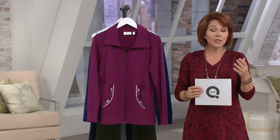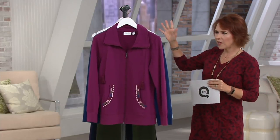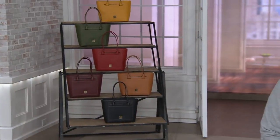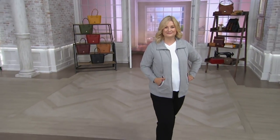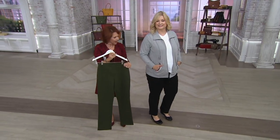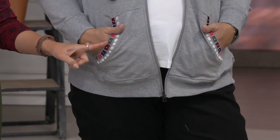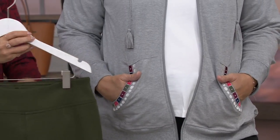Wearing it with denim. We have some ponte pants coming up later in the show that would be beautiful with this. As a matter of fact, the pants are coming up next — I'm going to run over to Pam. Pam, I believe you're wearing the black in these pants, but you could pick up one of the colors in here, like that deeper shade of green, and she could have worn the green pants with this. Wouldn't that be cute?